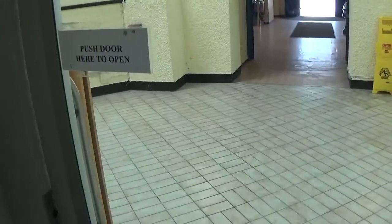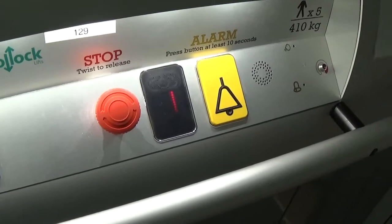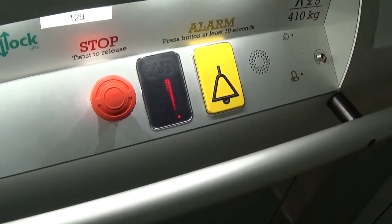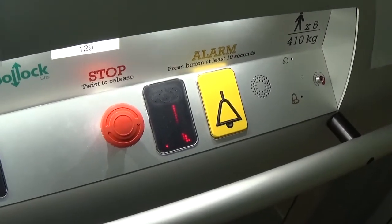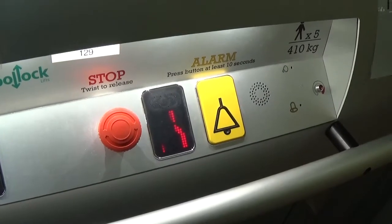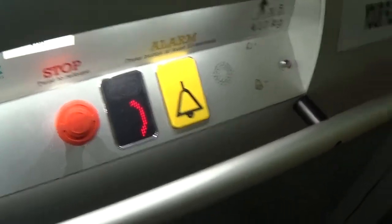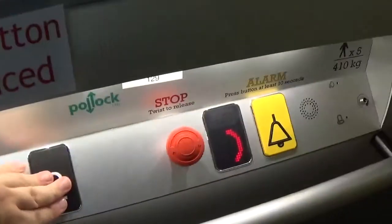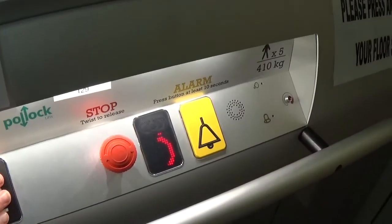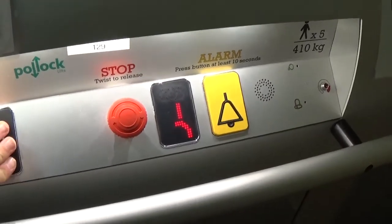My door shuts. Okay, here we go. Now I've got to tell you to listen to the motor. Here we go. Door closing. Capacity is 5 persons versus 410 kilos.